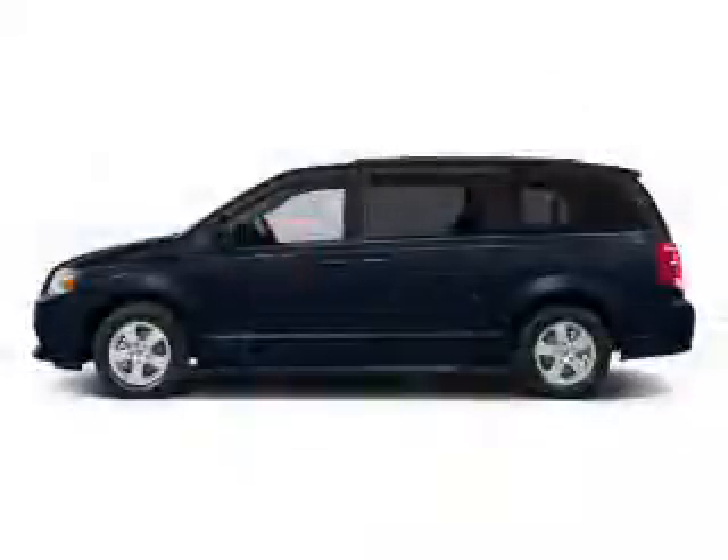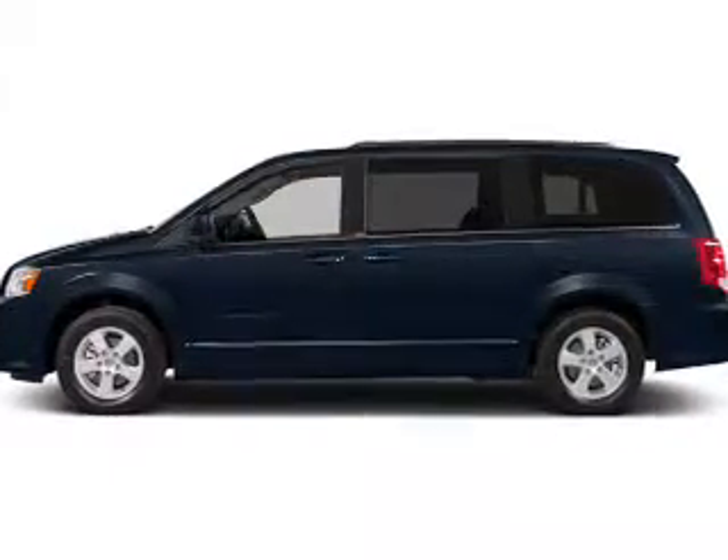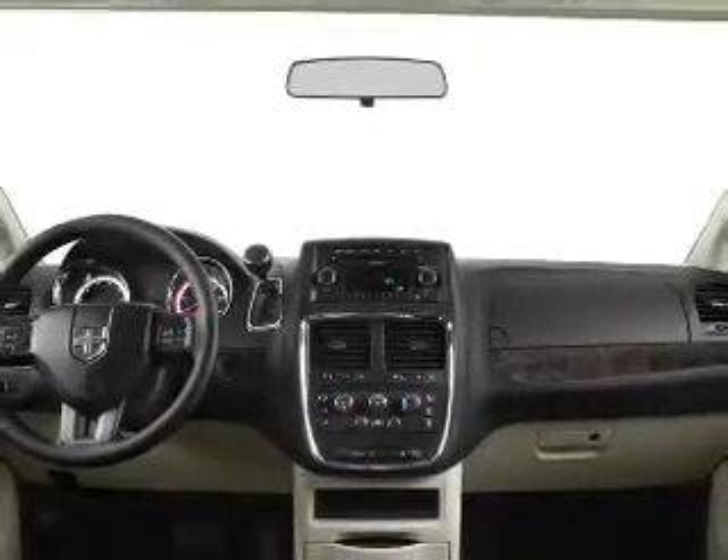The powertrain includes front-wheel drive with a reliable engine that responds smoothly to its automatic transmission. Let us put you in the driver's seat today. Call or click to contact us.